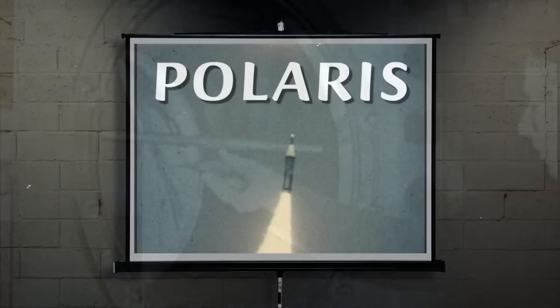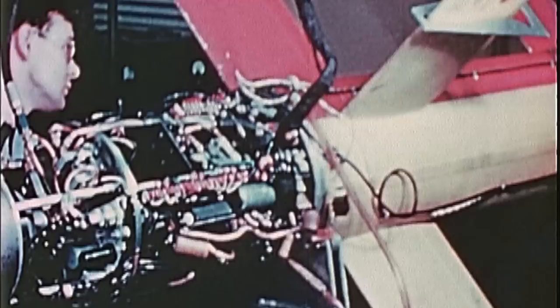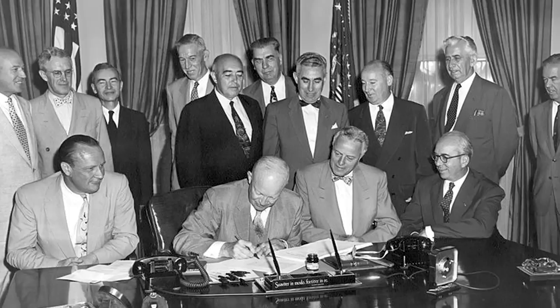After World War II, rocketry development slowed from the urgency of wartime to a peacetime research and development pace. In 1954, a report revealed that existing land-based U.S. strategic delivery systems were vulnerable to enemy attack. The Eisenhower administration made ballistic missile development a national priority. The resulting Navy Special Projects Office (SP) took on the groundbreaking challenge of developing a submarine-launched intercontinental ballistic missile system.